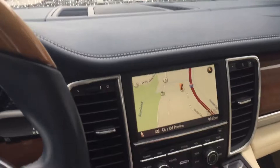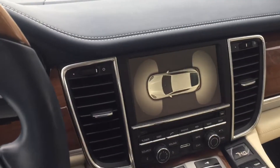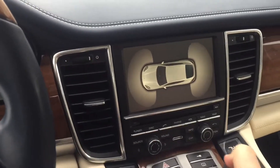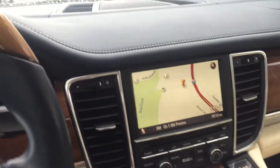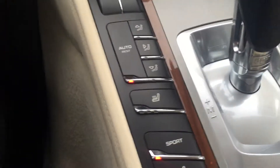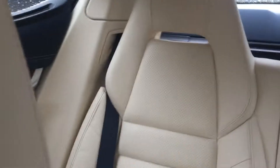It has a sunroof, parking sensors, and full backup sonar front and back. It also has heated seats in the front and rear heated seats as well.